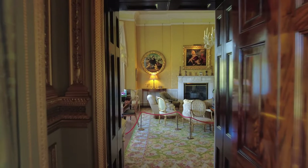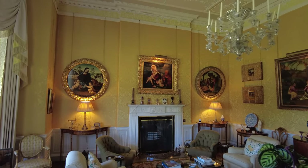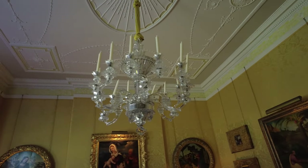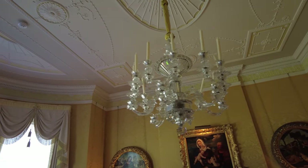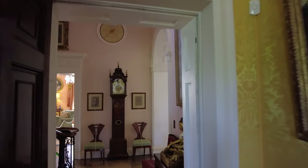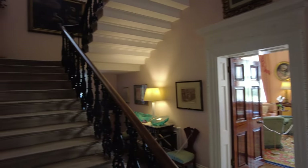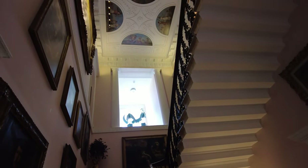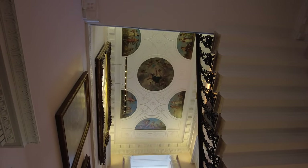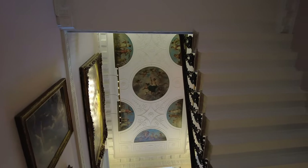I think we might be going into the drawing room now. So we're in the drawing room, and this chandelier is from around the 1830s, made by an English company called Perry & Co. Apparently it was originally in Devonshire House in Piccadilly. And then this is the staircase hall. The ceiling paintings up there were taken from another demolished house called Badger Hall in Shropshire. So let's go upstairs.